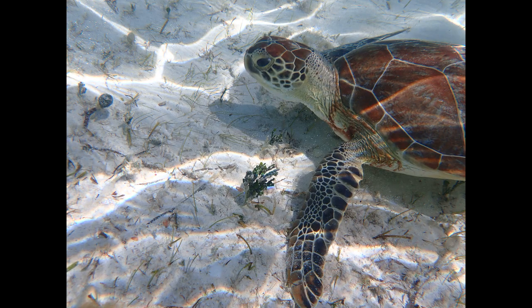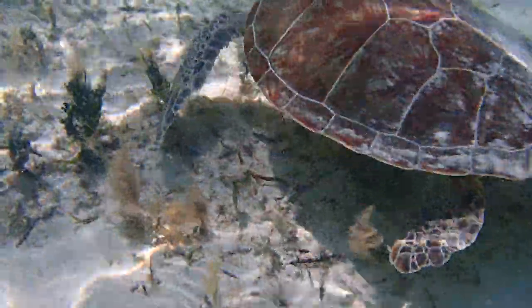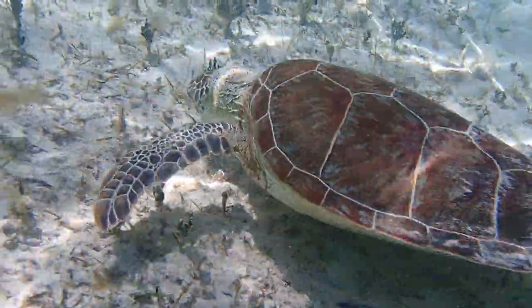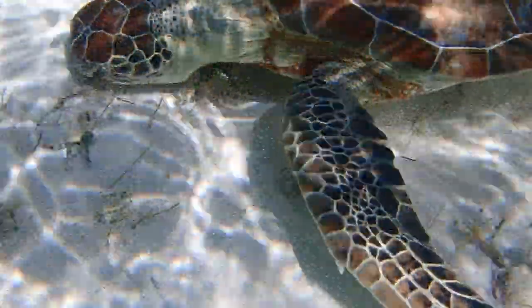Upon my return to the safety of the cove, I was greeted by another green sea turtle. While still on the endangered list, conservation efforts are showing some success. Protection of beach nesting sites, reduction of bycatch by fisheries, and prohibition on killing of turtles or harvesting of their eggs have led to the recovery of turtles worldwide and in the Bahamas.